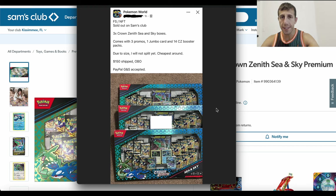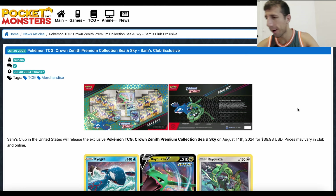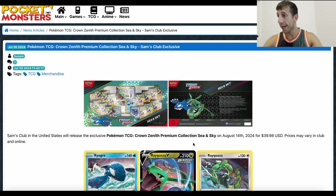Why am I saying not to pay over MSRP? Some people have mentioned this website, Pocket Monsters, that Sam's Club is actually getting these boxes in store on August 14th. Hopefully this is the case, because if it is, you can have a way better chance of getting it for MSRP in store. You don't have to spend over MSRP, and you can buy just one, or two, or three — whatever you need. There's no need to buy this for over MSRP.